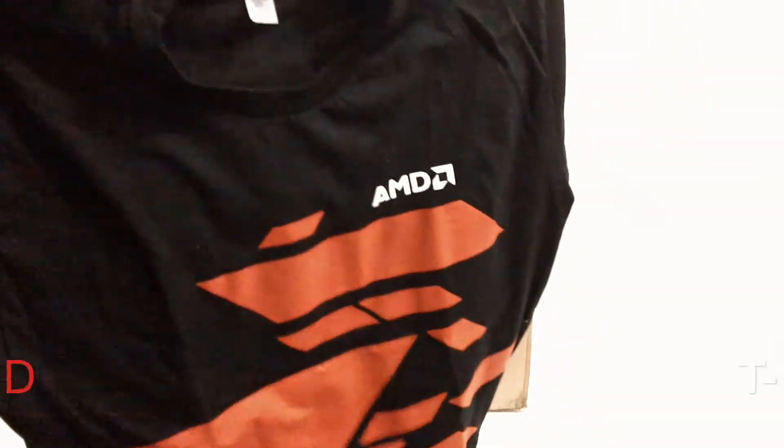The next is a really cool AMD t-shirt with a really cool design on the front and the back.